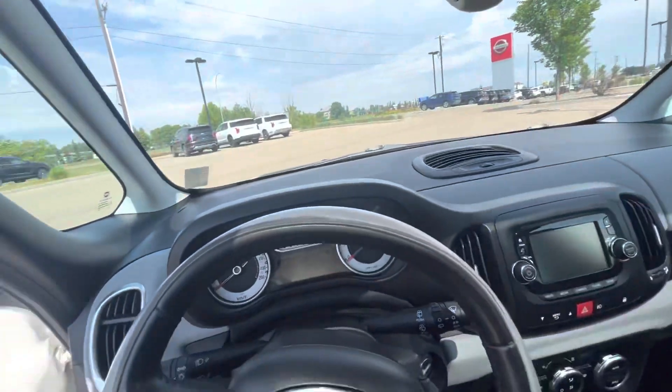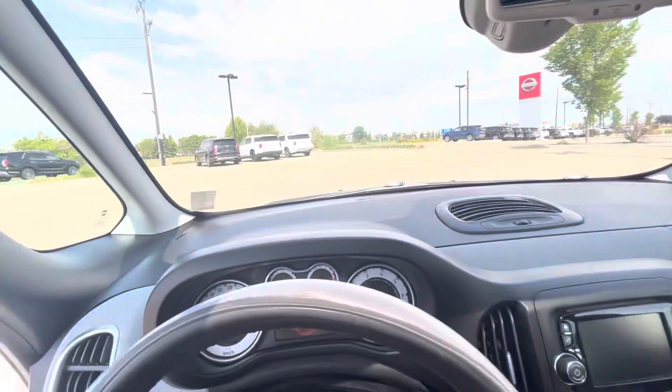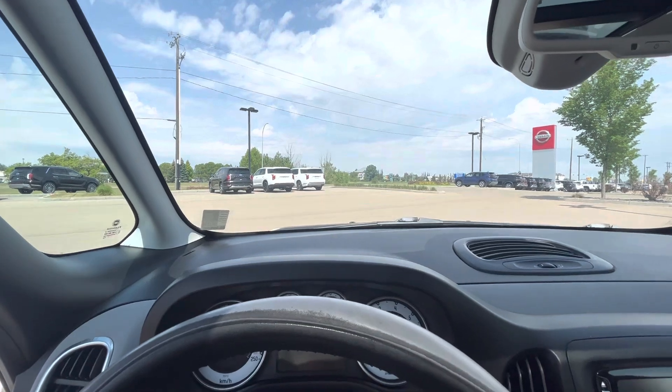very nice, only 155,000 kilometers, manual. Let me know what you think — give me a call at 780-371-3700. Thanks Zane, bye.